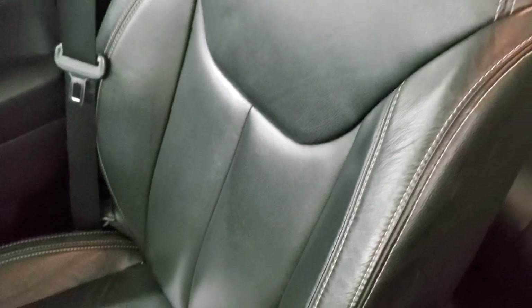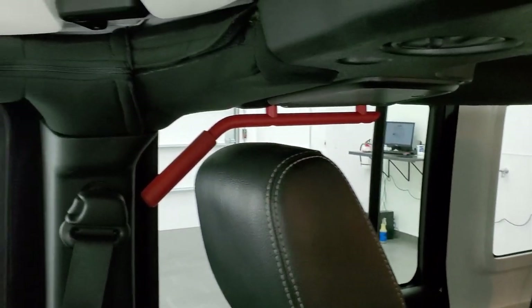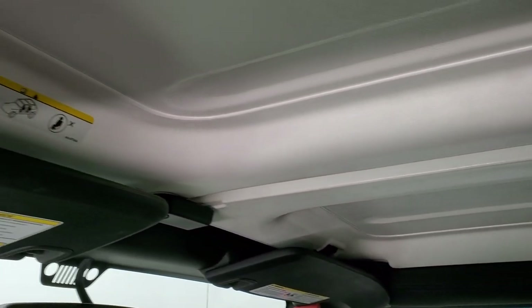The all-weather floor mat is in nice shape, as is the passenger side seat — no rips or tears. It smells very clean inside this Wrangler. You get the grab bars in the back as well, and those front hard top pieces are in excellent condition.